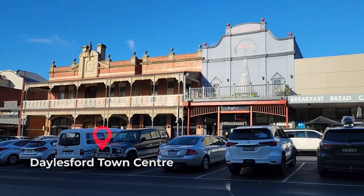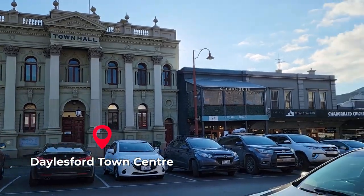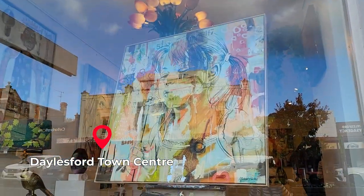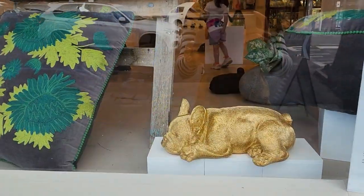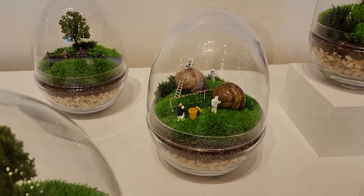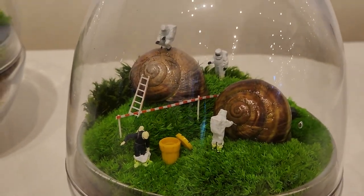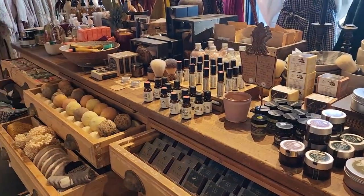This is the Daylesford town. Just like every town, there's one street, there's a town hall, there's a bakery, and there's lots of art galleries — overpriced galleries. But you could always go window shopping. No one could stop you from doing that. Money saved. Cha-ching!